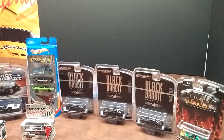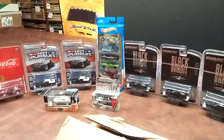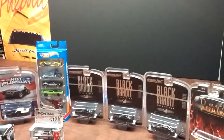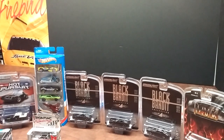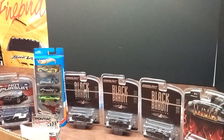Hey guys, Scott C here, just doing an unboxing video of some stuff I got in the mail today and last week. A little slow, a little behind, busy at work.